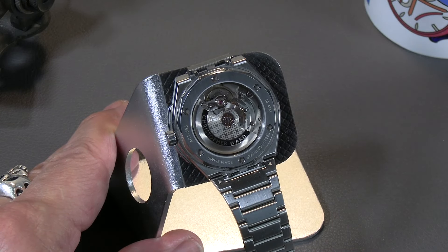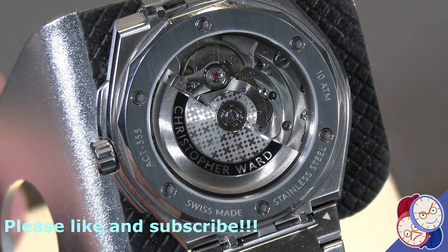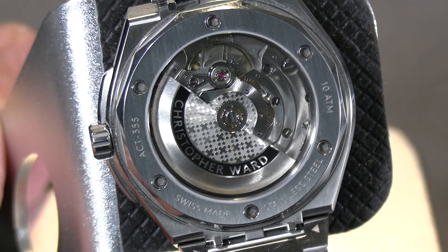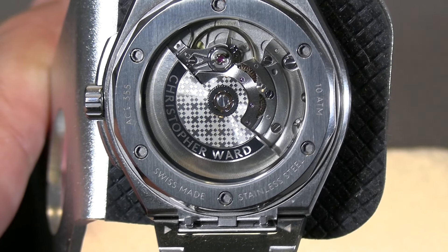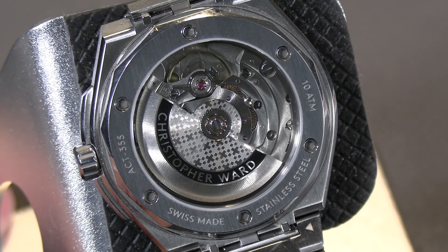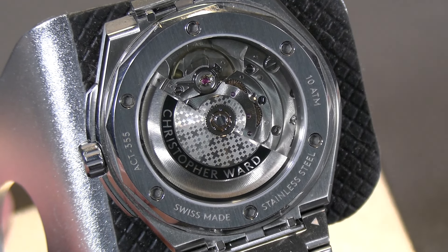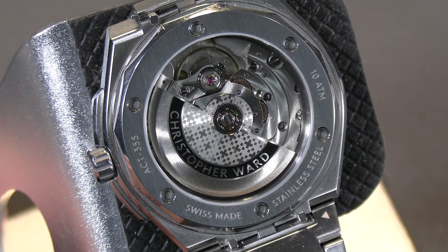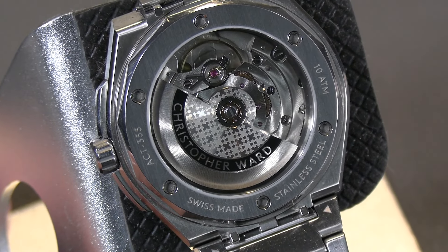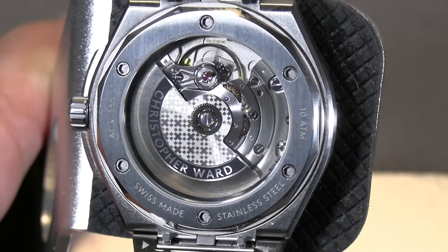Let's take a close-up look at the movement in this piece. This is a Sellita SW200-1, so it's a good mainstream Swiss-made automatic winding movement with a very nice level of finish and decoration for the money you're paying. This is the 1,300 euro version in the 40mm, and it's got a good movement for that money. I would say this is arguably one of the most competitive integrated bracelet watches in the space.